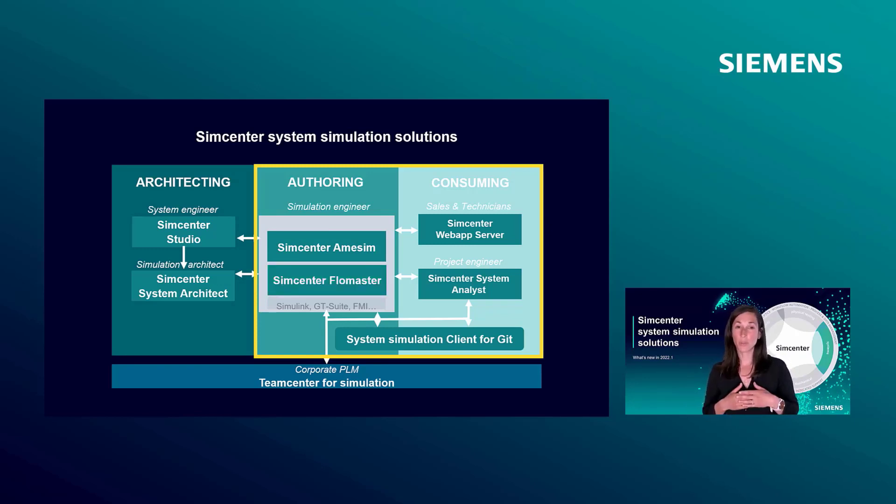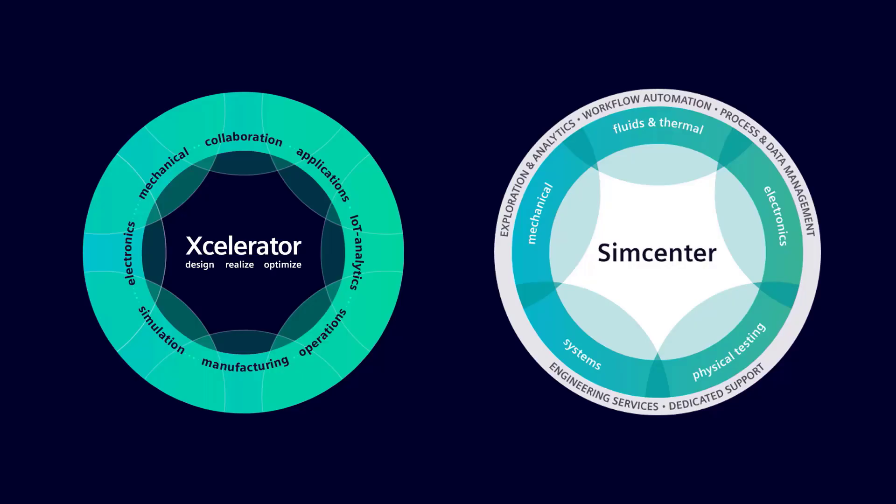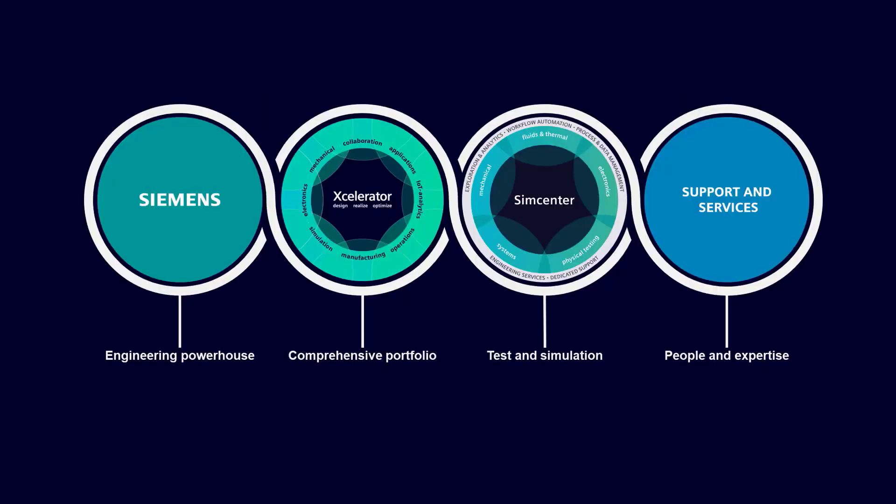Next to these two authoring tools, we have two solutions for consumers of system simulation models. We identify two different profiles. Simcenter Web App Server addresses the needs of non-expert users such as field sales or technicians, by enabling access to essential simulation capabilities from a web browser, a smartphone or a tablet. Simcenter System Analyst helps project engineers with high process performance requirements to evaluate and optimize multi-attribute product performances for numerous configurations, variants and mission scenarios.